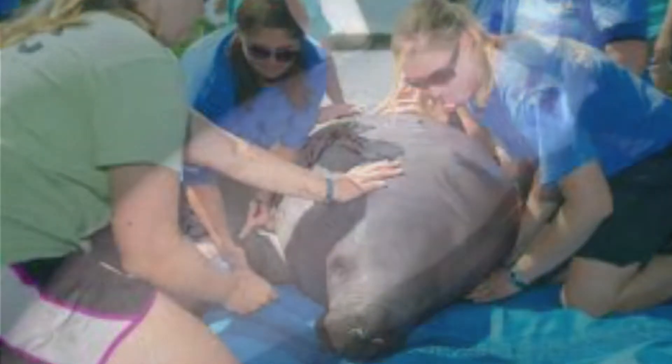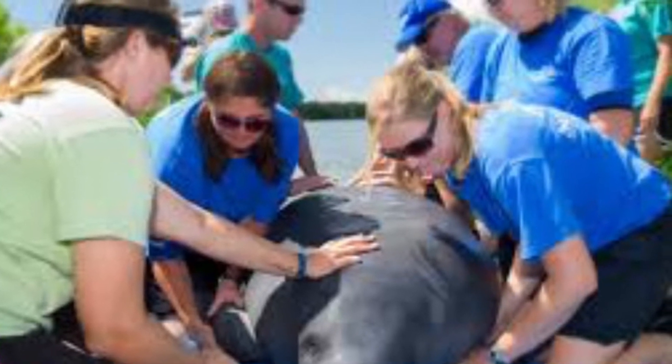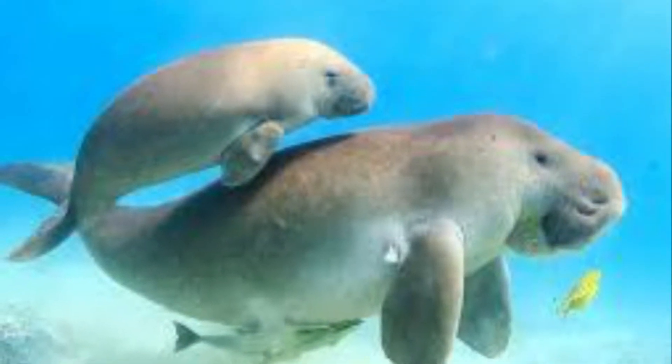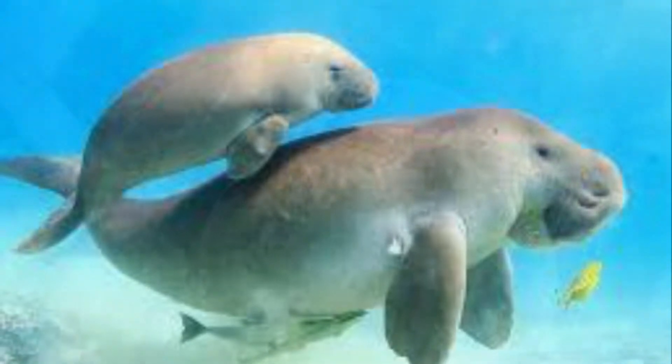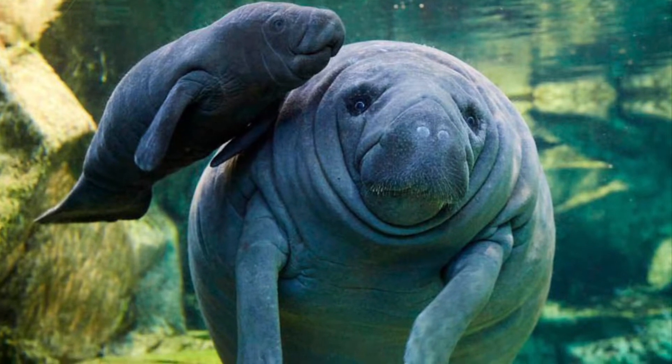Both manatees and Dugongs are highly threatened by pollution, hunting for their meat, and collision with boats. And of course, being mammals, they give birth to live young and they usually have only one calf at a time.